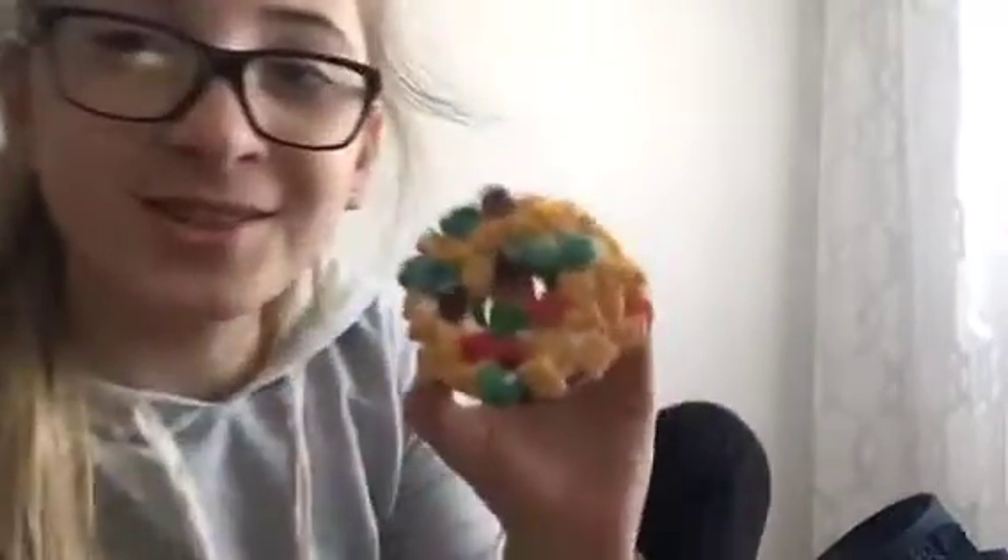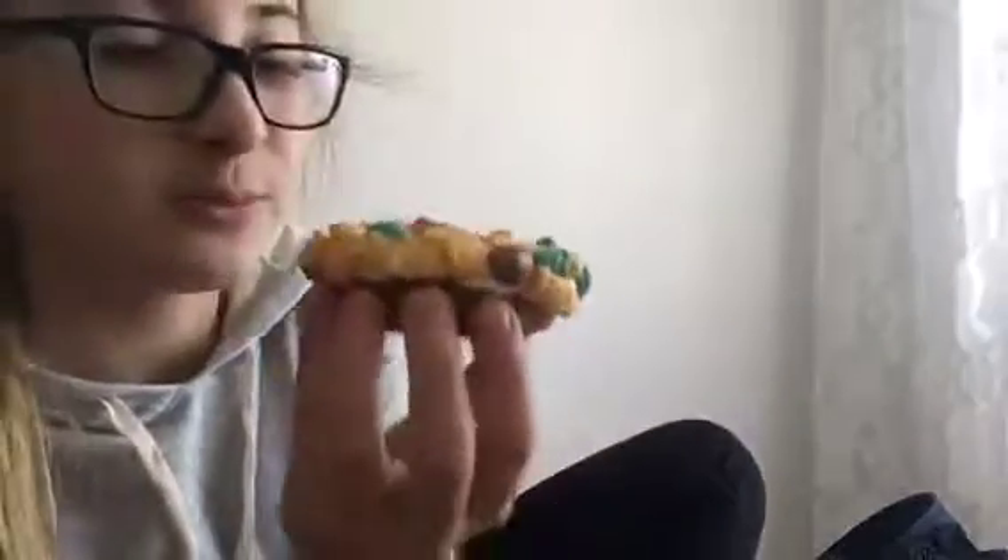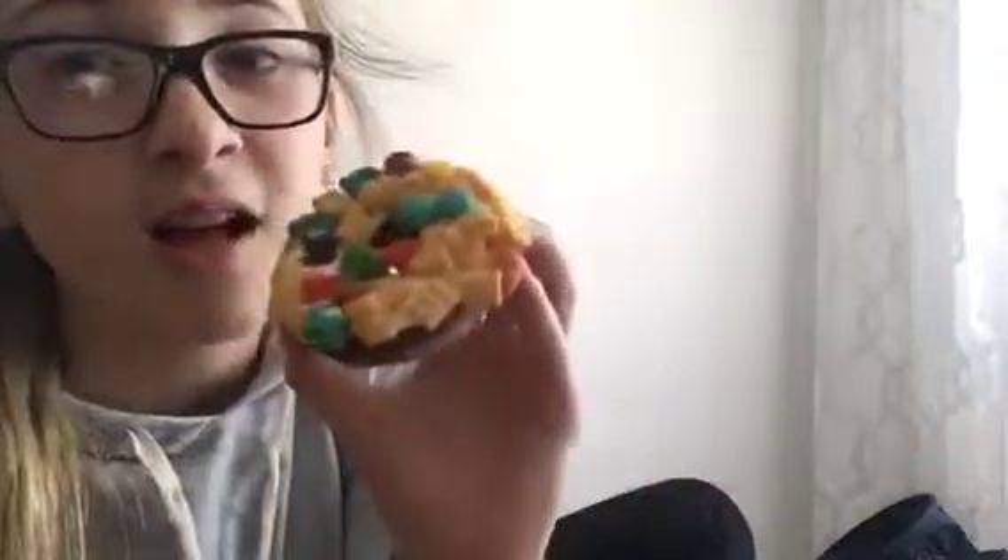Okay guys, I just took one of the donuts out and it smells delicious. Like, one fell on my finger and I tried it — it tasted like... mom.